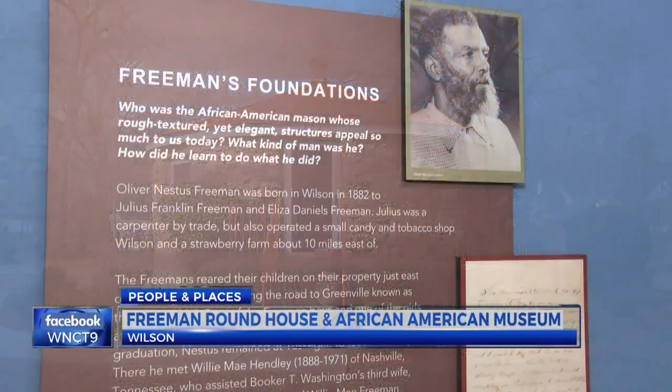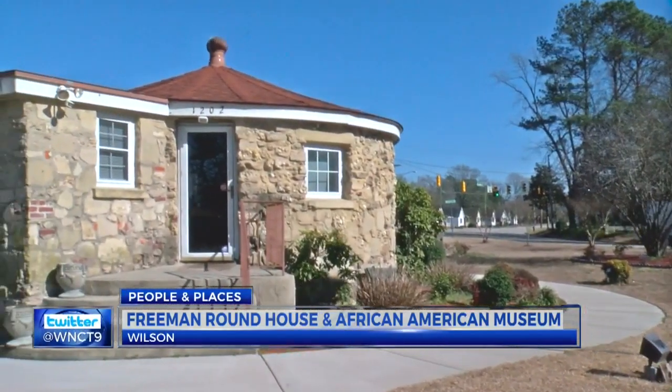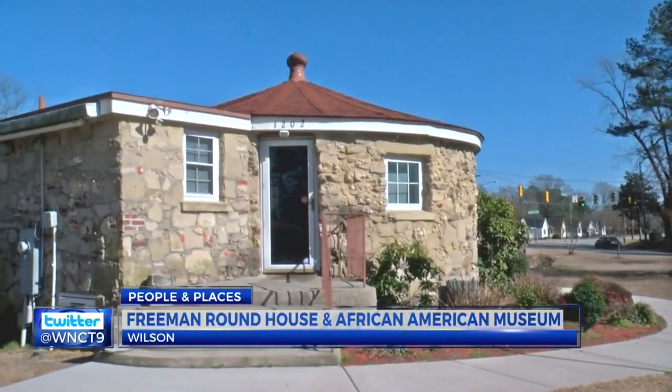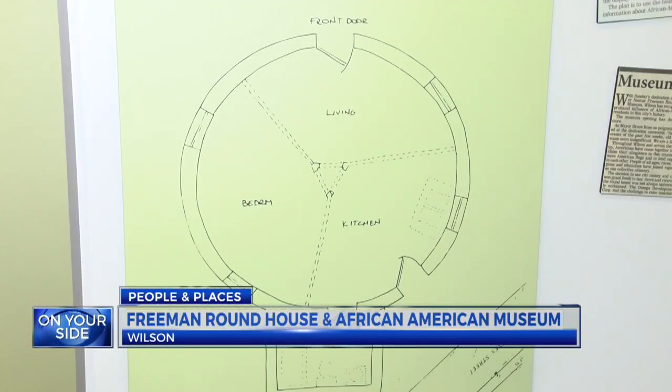Those who have done great things, I want to remember it. This is the Oliver Nesta Freeman Roundhouse and African-American Museum. Freeman, a Wilson native, built the home to help World War II veterans, specifically black veterans.